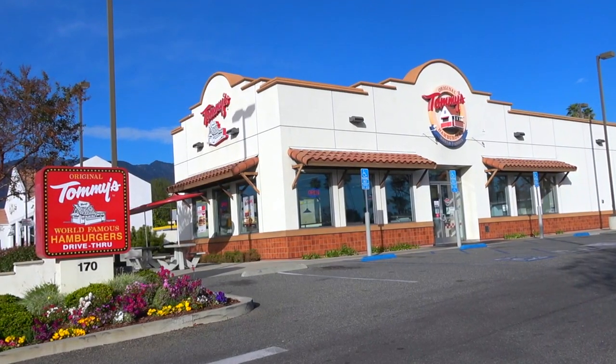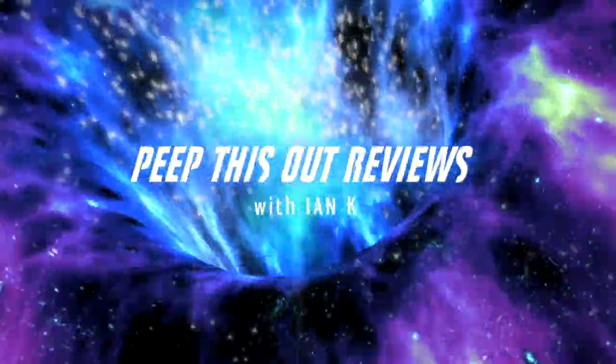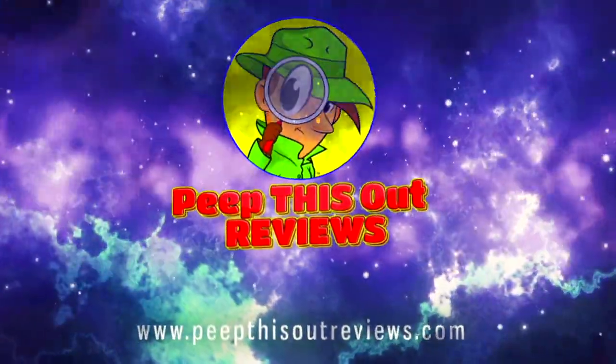We're back with another high quality foodie feature here on the channel. This time we're headed into a spot I get asked pretty often to check out here in Southern California — it's none other than the Original Tommy's. Stay tuned because their double cheeseburger with world famous chili is up next. Welcome to Peep This Out Reviews with Ian K. Stay frosty.